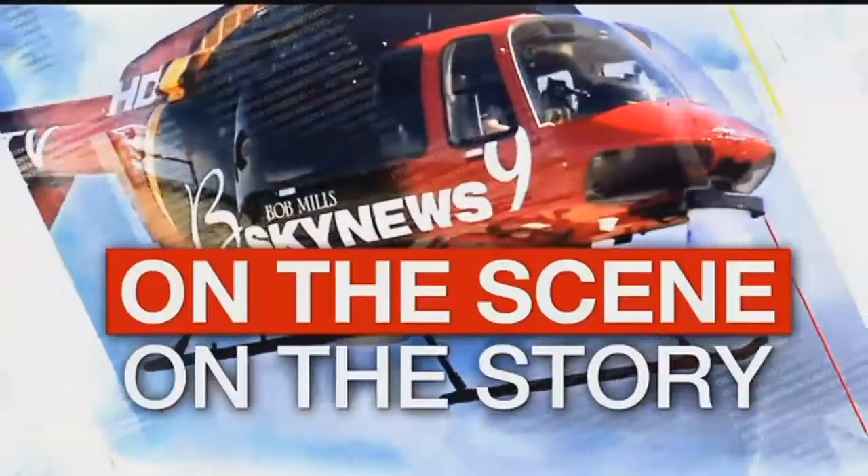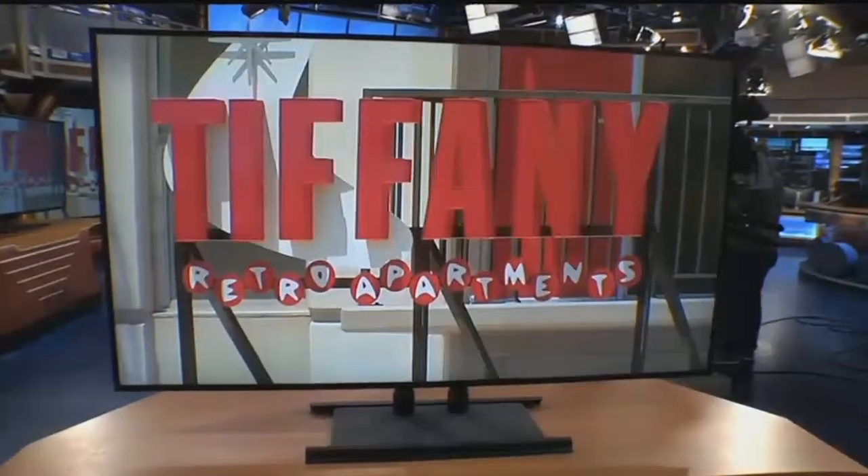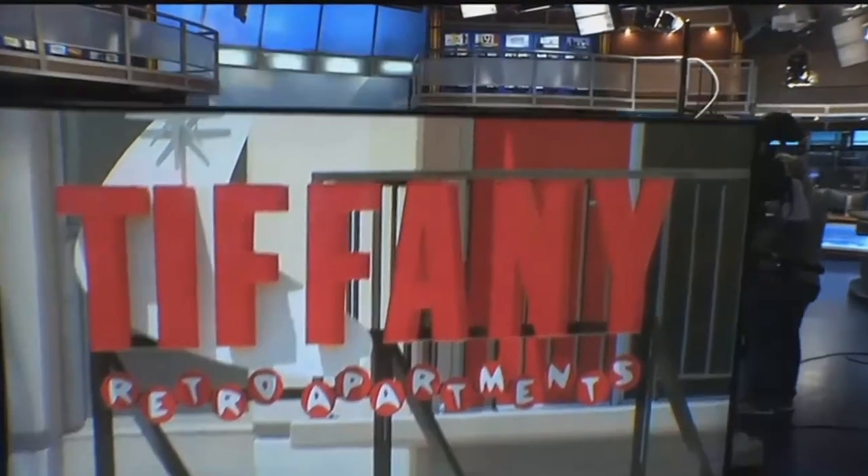On the scene, on the story, this is News 9. Interesting story here — some new life for what's become an old eyesore on the city's northwest side, and that new life is bringing some new popularity. News 9's Erin Brobeck is on the story for us.